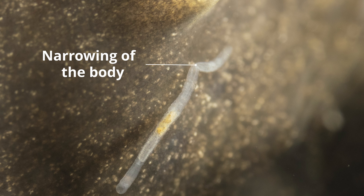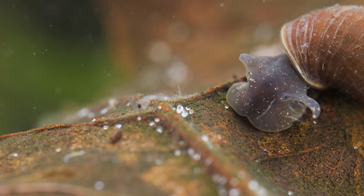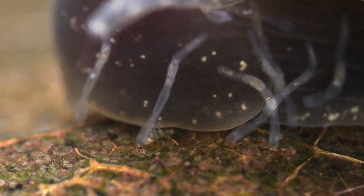They can reproduce by laying eggs in a cocoon, but typically they reproduce asexually by budding. The worm narrows at one point along the body and splits into two worms. Their numbers are lowest in winter but increase in spring, with the numbers on each snail in one study rising from below 10 to over 50 by late spring.